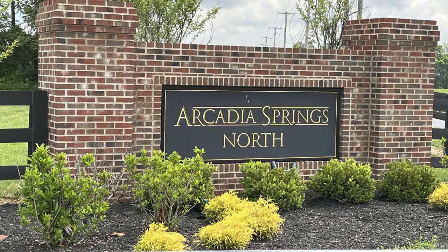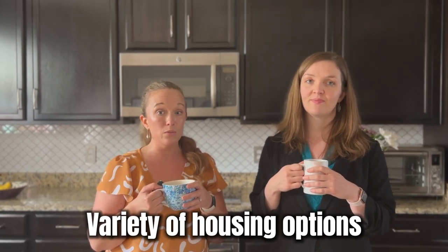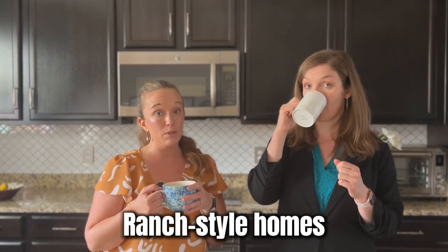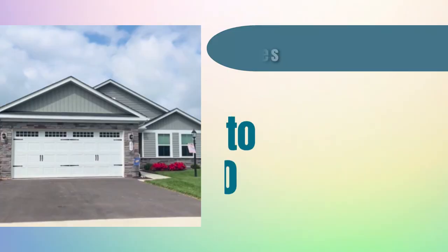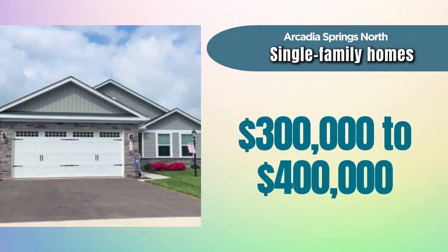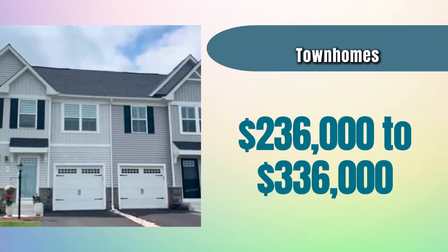First up, we have Arcadia North and Arcadia Springs. These are located very close to the Martinsburg VA Medical Center on either side of Van Clevesville Road. In the newer section of Arcadia Springs North, there is a mix of townhomes and single-family homes, and they're currently building ranch-style homes at the time of this filming. Prices for single-family homes over the past year ranged from just under $300,000 to just under $400,000. Townhome prices over the past year ran from $236,000 to $336,000. These homes are being built by Ryan Homes.